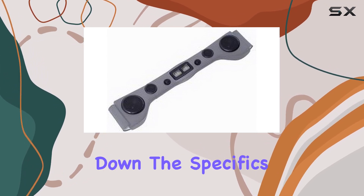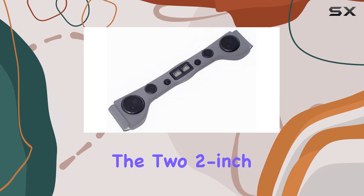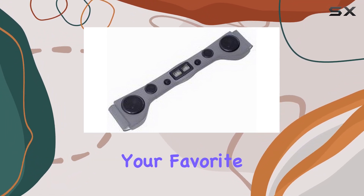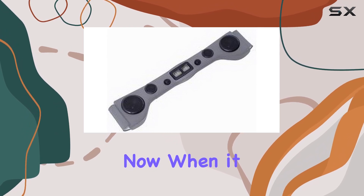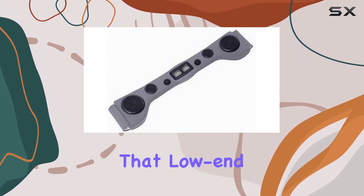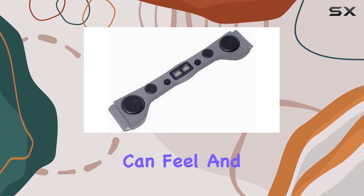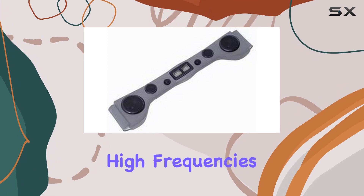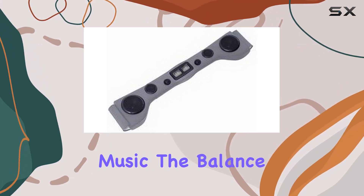Let's break down the specifics. Starting with the mid-range, the two 2-inch mid-range speakers provide outstanding clarity, making your favorite tunes shine. When it comes to bass, the two 6.5-inch woofers bring the thump, adding that low-end depth that you can feel. And don't forget about the highs — a pair of one-inch tweeters handle the exceptional high frequencies, giving your music the balance it deserves.